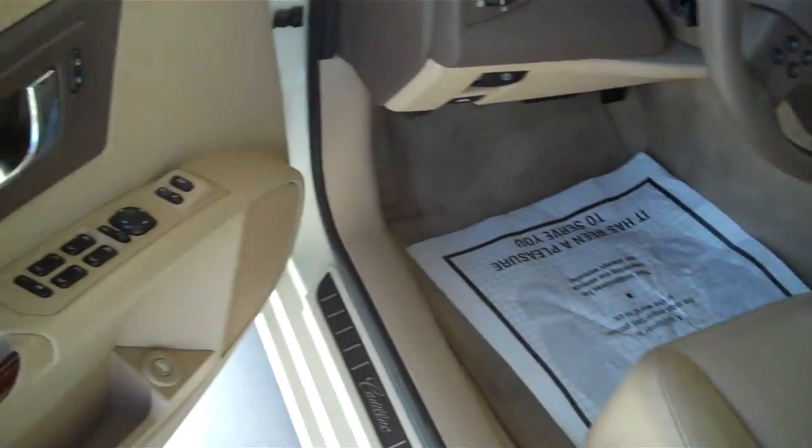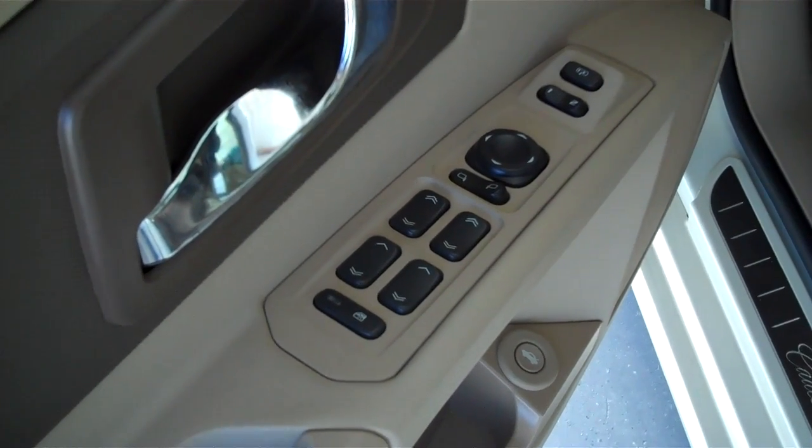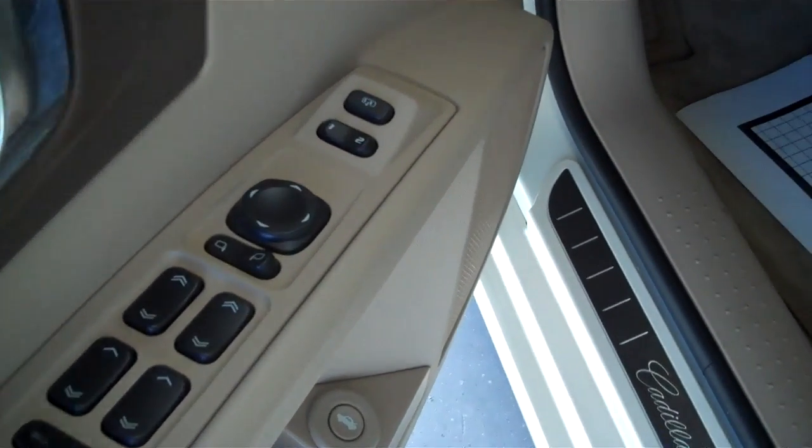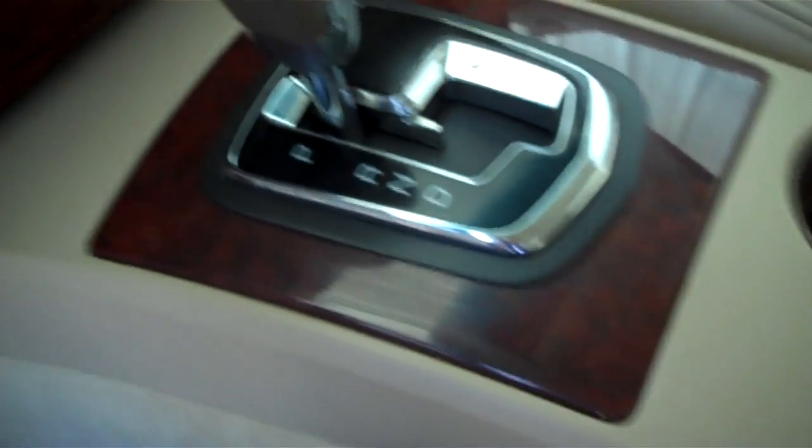I'll show you some interior features. The CTS has power door locks, power windows, and power mirrors. It also has seat 1 and 2 memory seats on it. It has a tan colored leather interior with a wood grain trim.